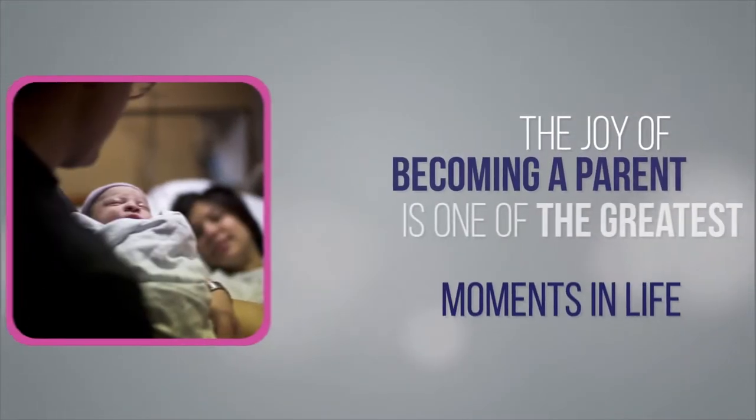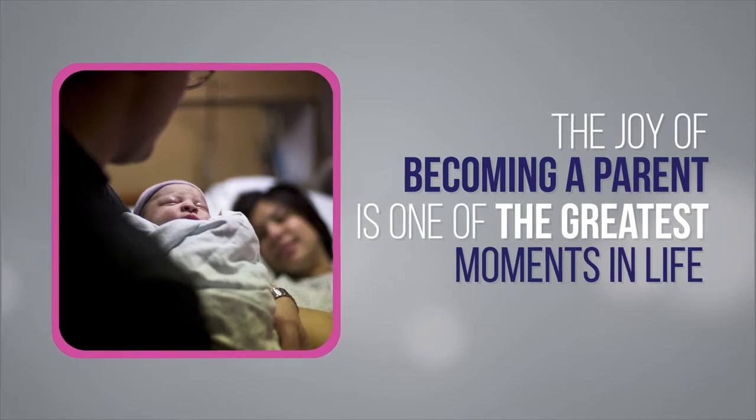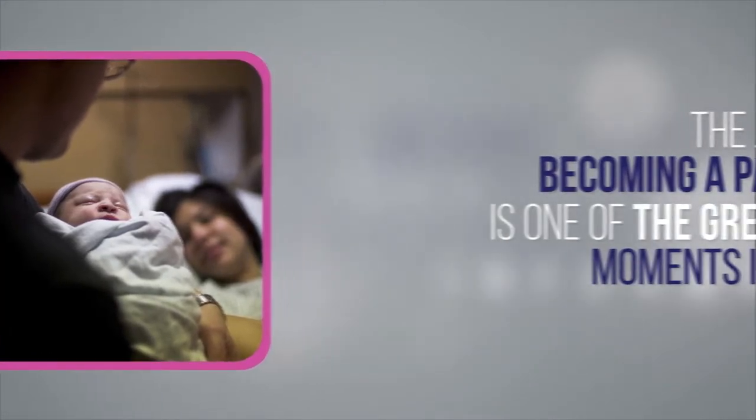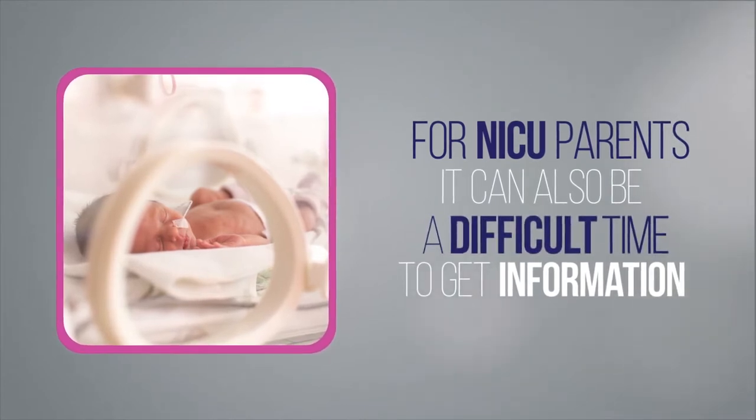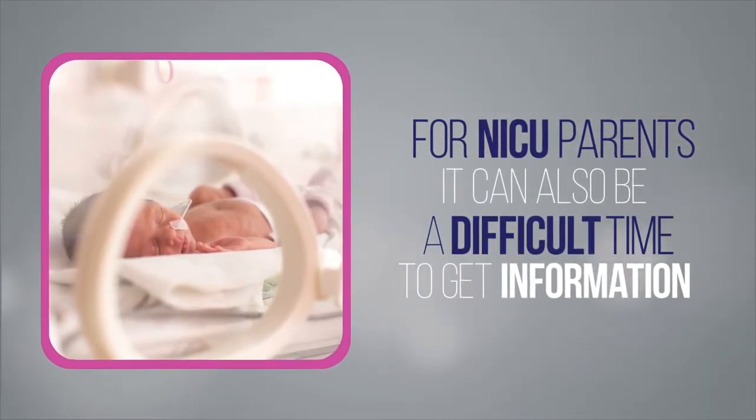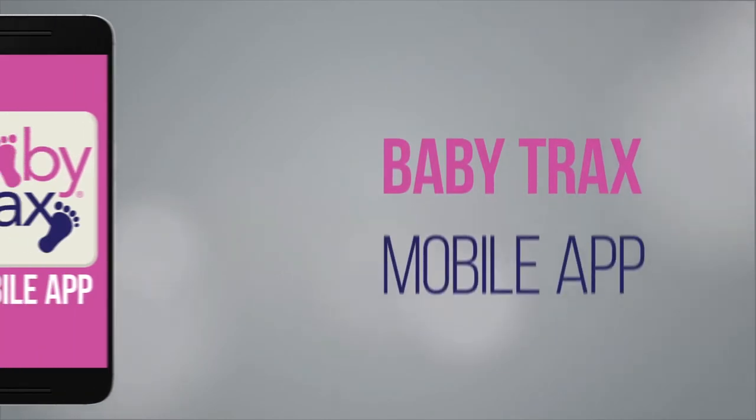The sheer joy of becoming a parent is one of the greatest moments life has to offer, and for NICU parents it can also be a difficult time to get all of the information you need in order to care for your newborn. That's why we created BabyTrax Mobile.